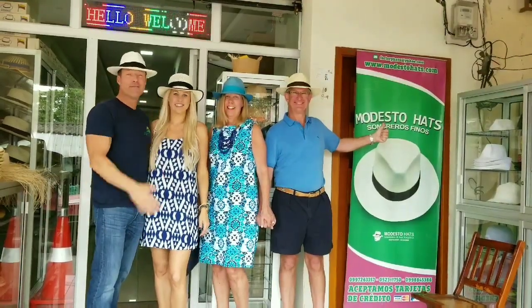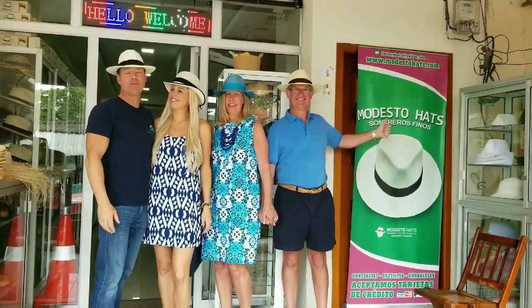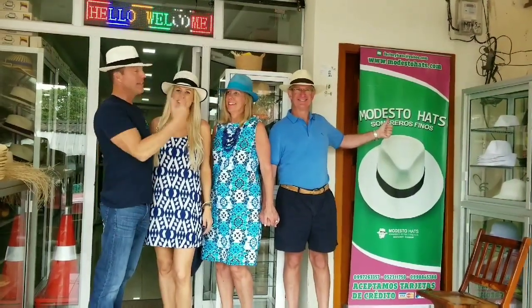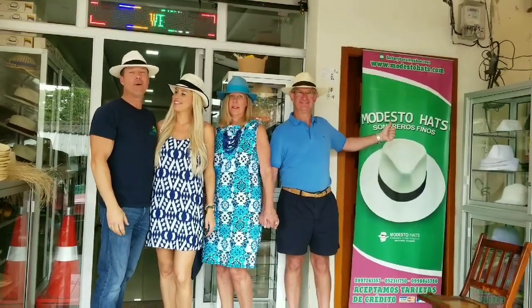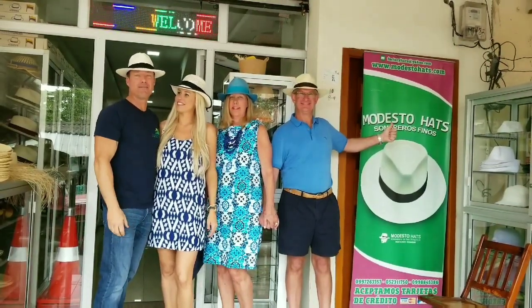Alright. As you can see, these are the finished products of the wonderful Panama hats right here in Monte Cristi, Ecuador. And Modesto Hats is the shop to come to. So, thank you very much again for joining us, and as always, we look forward to seeing you right here at The Beach Life. Have a great day. Thank you very much.